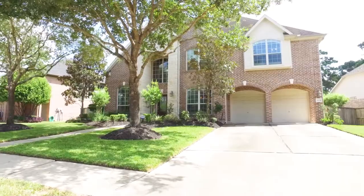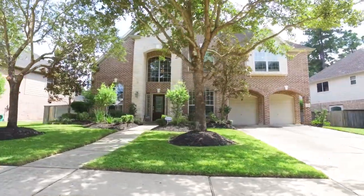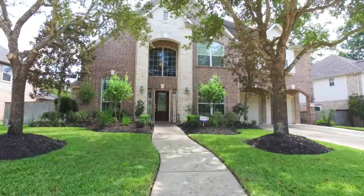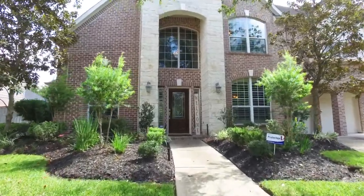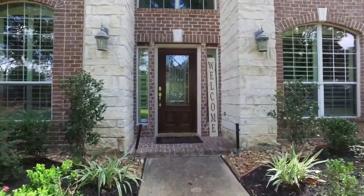Welcome to the walk-through video tour of this beautiful home located in Spring, Texas. Look no further — this well laid out Coventry home has it all. Allow me to show you past this beautiful front yard and inside. Prepare to be amazed.